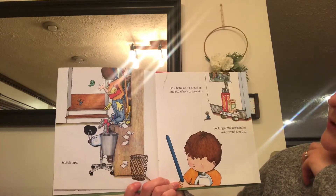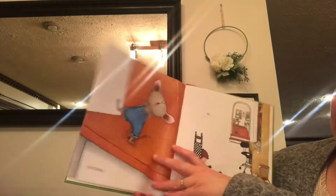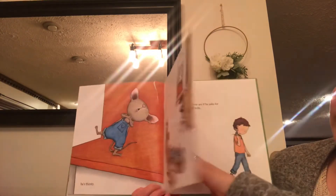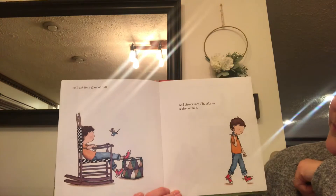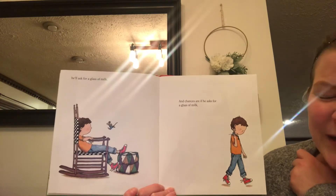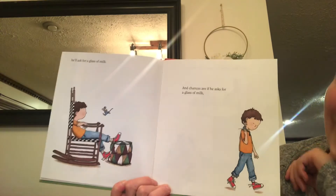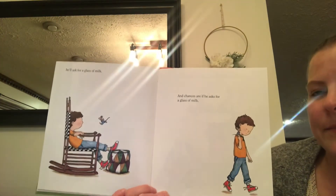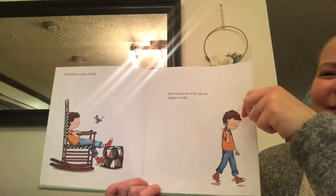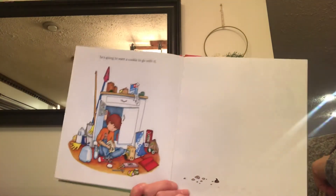He'll hang up his drawing and stand back to look at it. Looking at the refrigerator will remind him that he's thirsty. So he'll ask for a glass of milk. And chances are, if he asks for a glass of milk, what's he going to want to go with it? What do you think — a bag of chips? No. How about string cheese? No. Some carrots? No. What does he want to go with that glass of milk? You're right — he's going to want a cookie to go with it.